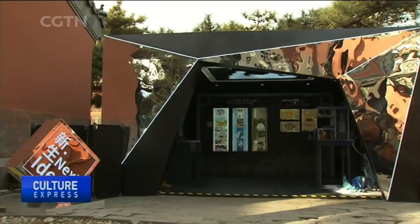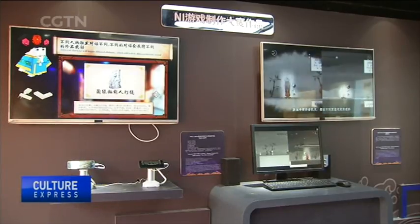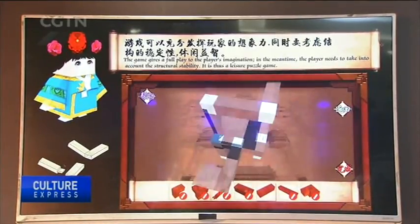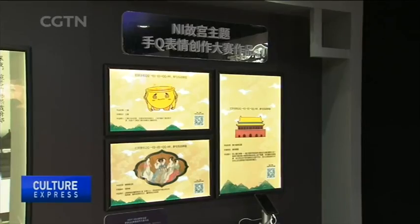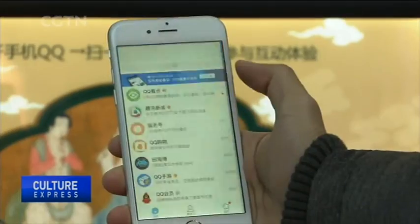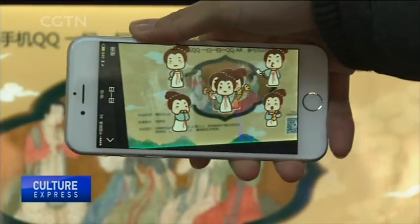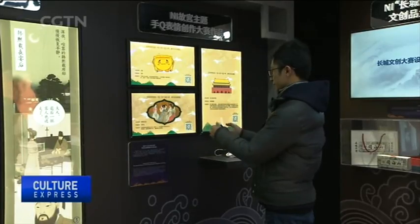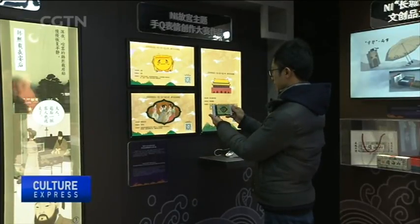In 2015, the Palace Museum and Tencent organized a design competition. The aim was to get young Chinese designers geared up to develop emojis, games and other culturally creative items inspired by elements within the Forbidden City. Some of the winning items are presented at this show.